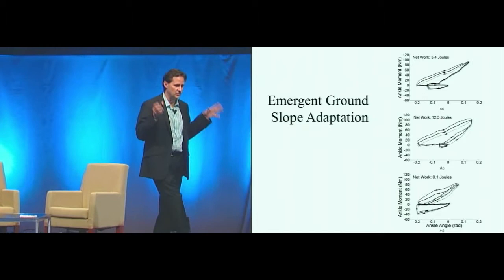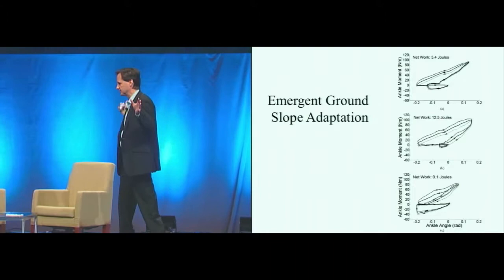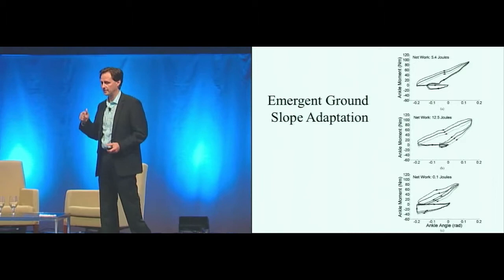So why do all this modeling? Why carefully model the human? Why not just do a classic meat-and-potatoes robotic control — say, high-impedance position control — and inject trajectories that we think are appropriate? There's emerging evidence that a controller based on a biophysical model has fantastic emergent properties.